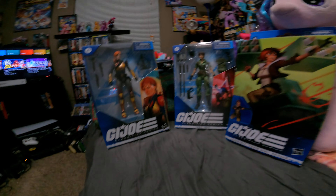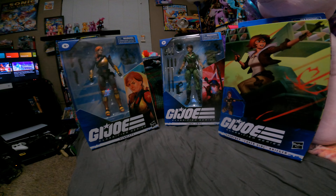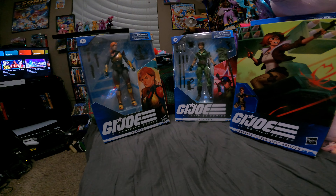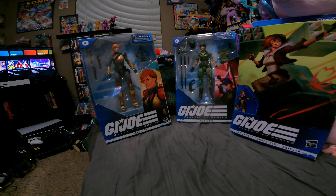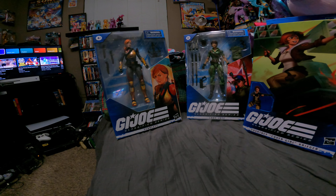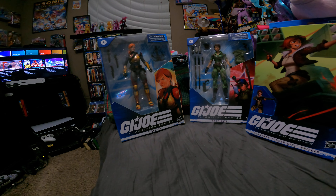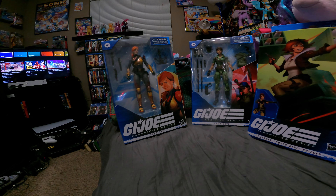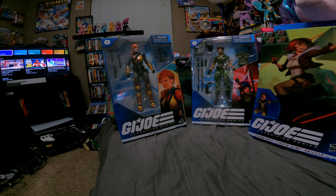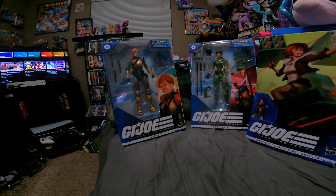Hey guys, I just wanted to show off my ladies of GI Joe collection. These are all the Classified Series ones. I got these when I was working at Target — well, except for the last one. When I was working there, I noticed they were releasing some Classified issues of the Joe characters, what I consider a hybrid mishmash of the 80s cartoon and the comics.